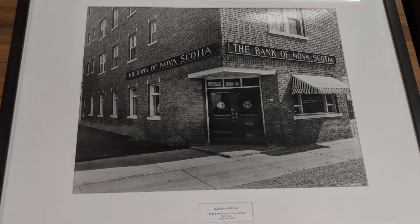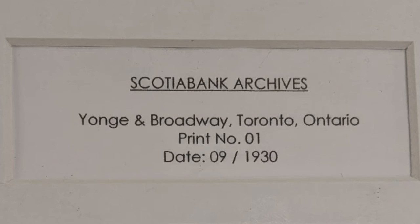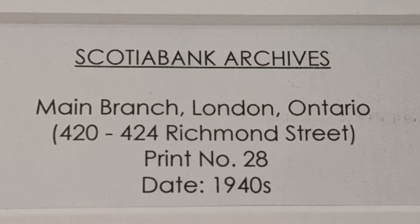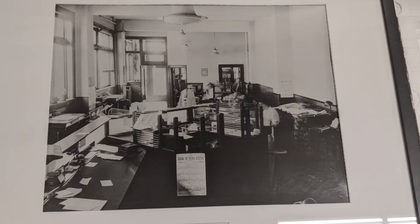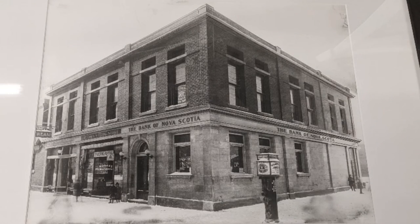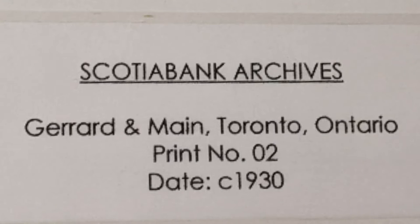I'm not sure — I don't remember if this is Chester or not. No, this is Young and Broadway in Toronto. Don't often see the interior views, but this is very similar to many banks of that era. It appears to be from what is now Thunder Bay — it was Fort William at that time. Maine and Girard in Toronto. There were quite a few in Toronto.